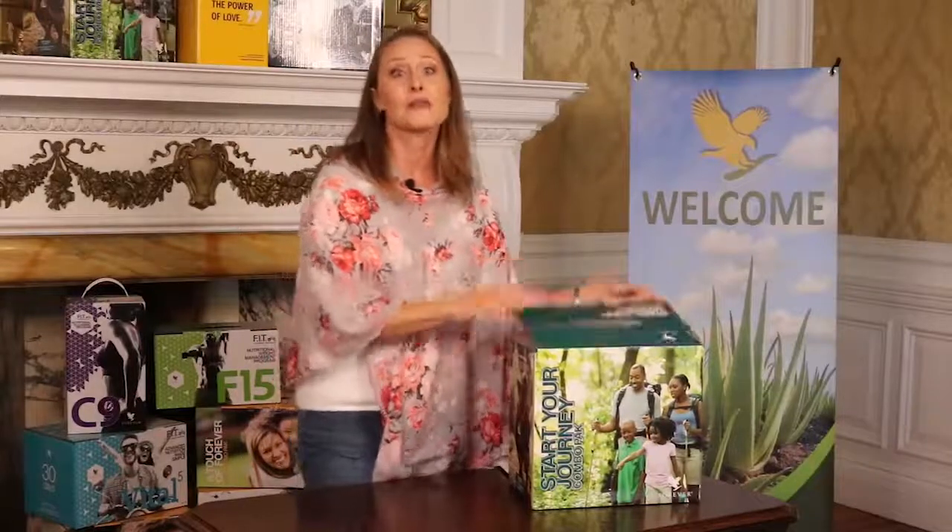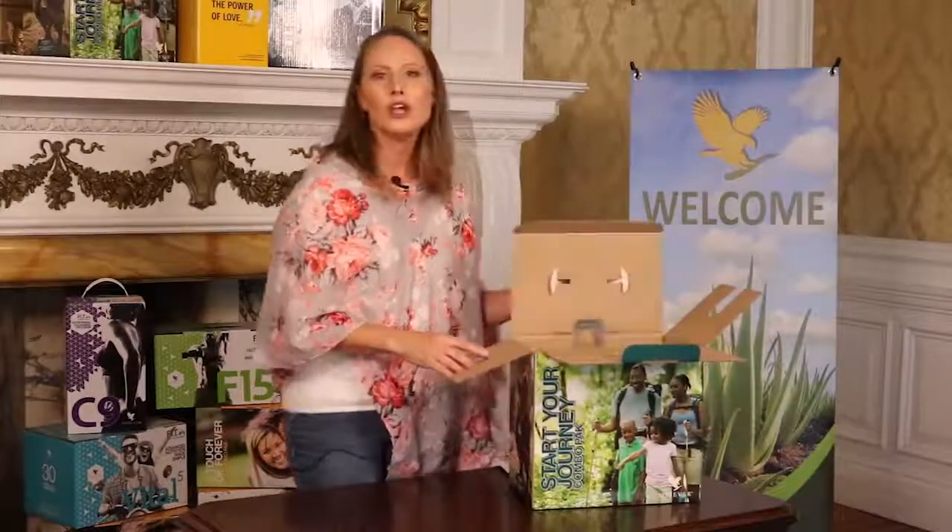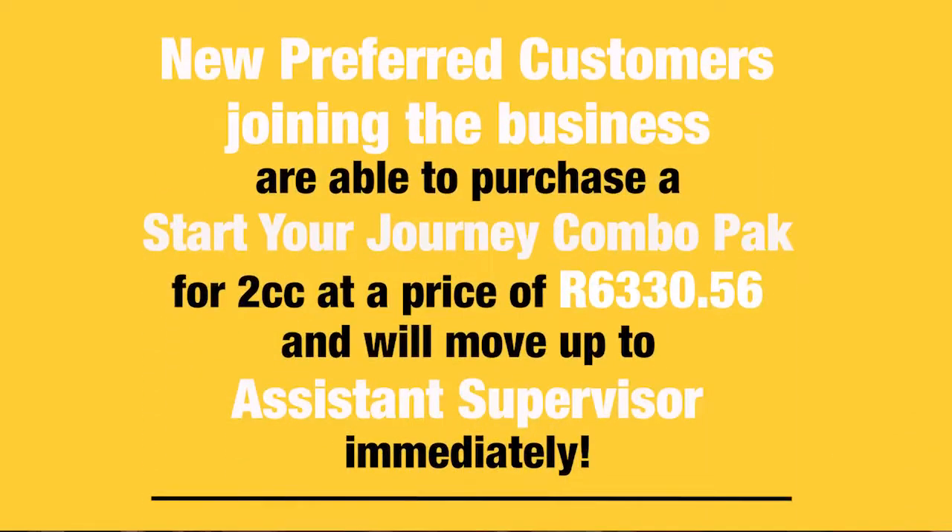I'm super excited to tell you about the products in our Start Your Journey Combo Pack today. New preferred customers joining the business are able to purchase a Start Your Journey Combo Pack with two case credits at a price of $6,330.56, and will move up to Assistant Supervisor immediately, receiving a 30% personal discount on all future orders. You can start earning a profit by retailing the products from your very first order.